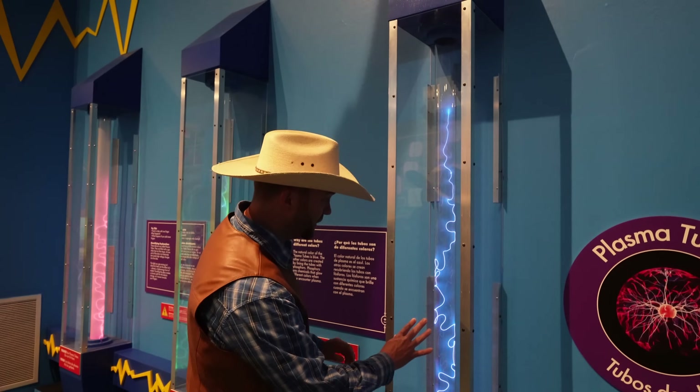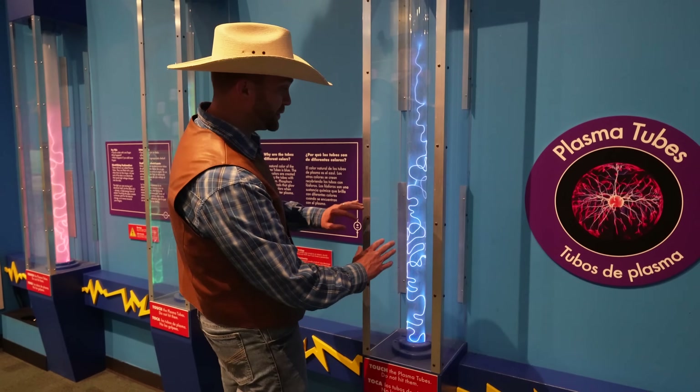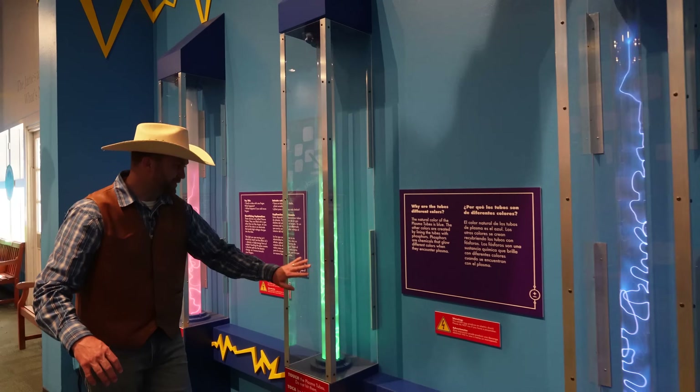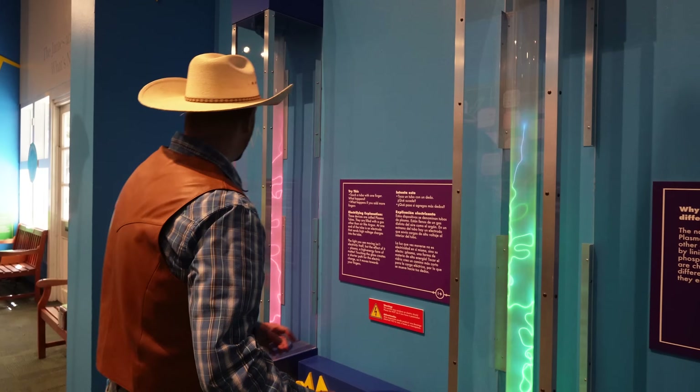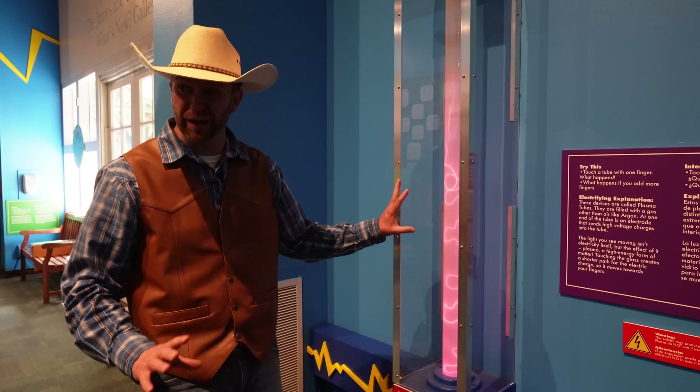Check out these plasma tubes. These demonstrate electricity in a controlled environment — those are actually electrical arcs going up there. How cool is that? Sometimes electricity can make different colors as it goes through different gases — kind of like a neon light, almost.